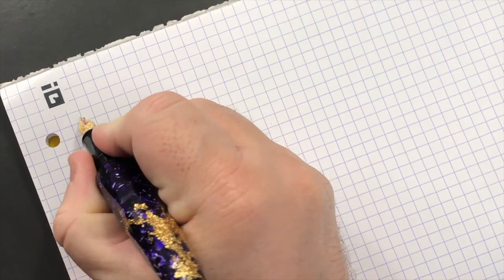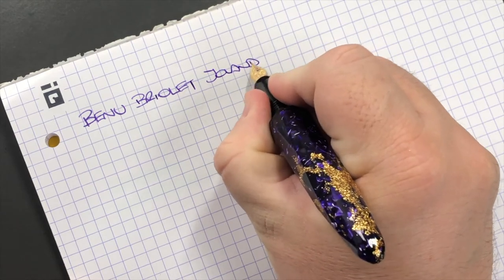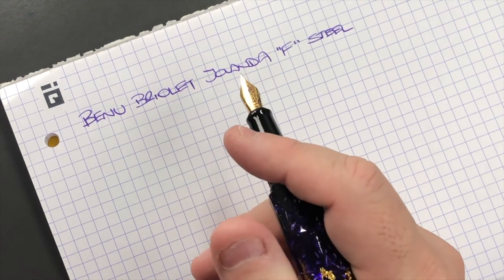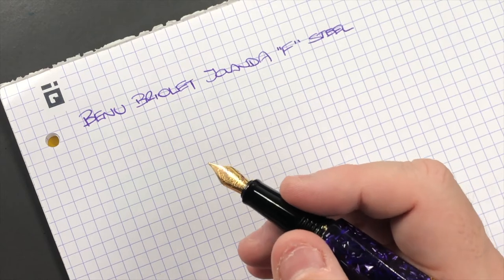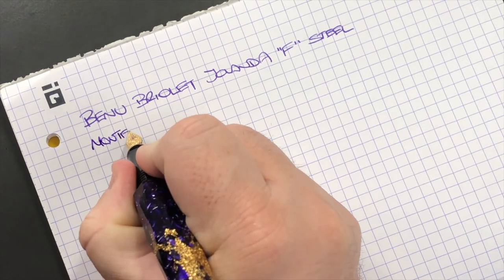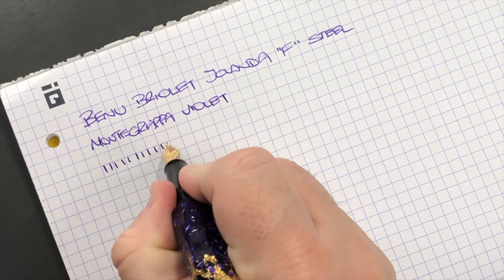We have the Benu Briolette Yolanda. This is a fine nib and it is a steel nib. I would say it does write like a fine — it's got that slight crispness you'd expect from a lot of fine nibs. It's smooth to write with, just has that slight crispness; it's not scratchy and it's not feedback, but it's what you'd expect. The ink today is Montegrappa Violet. In terms of line variation, being a fine nib it's going to put down quite a fine line.